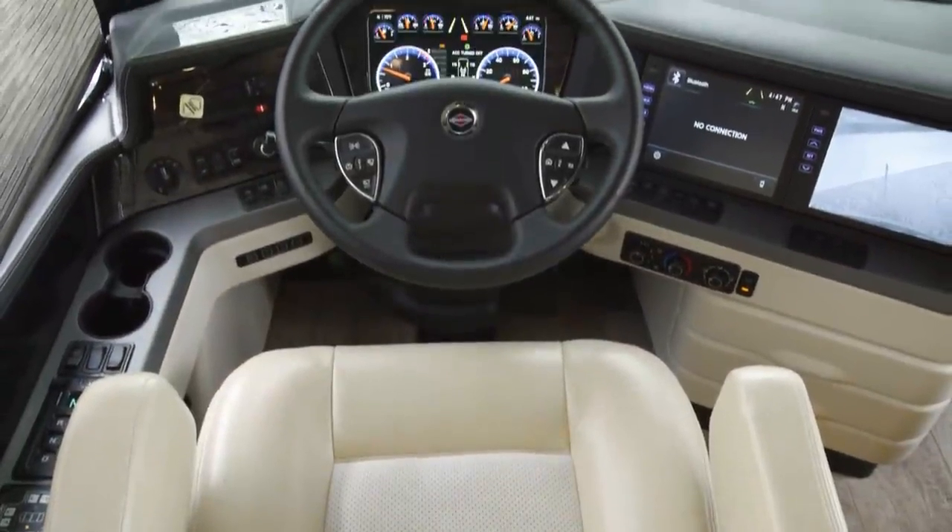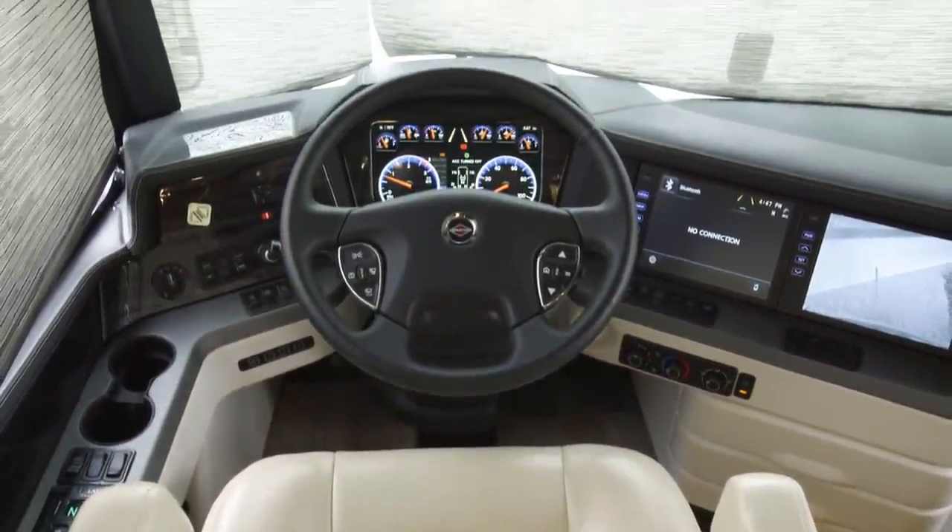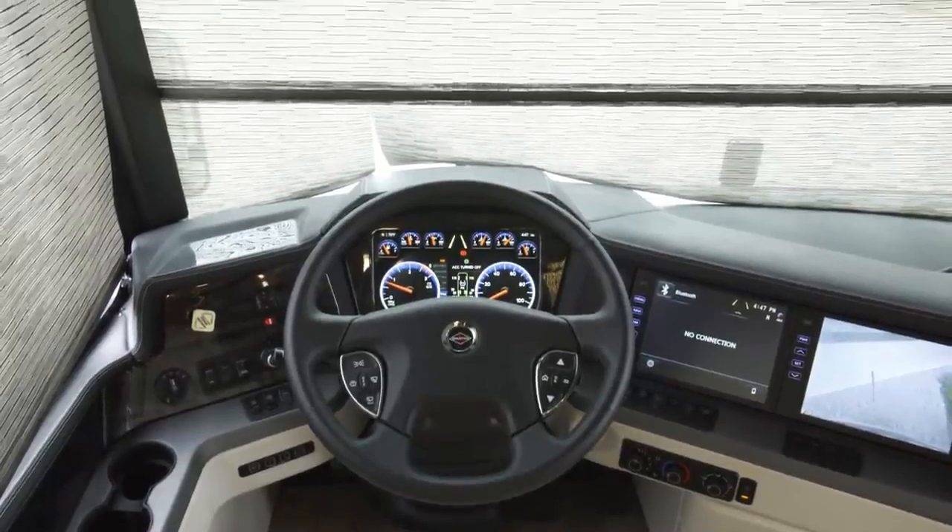When it's time to share driving duties, the King Air's memory settings for the steering column, pedals and side mirrors make it easy.